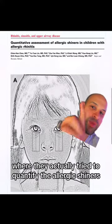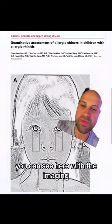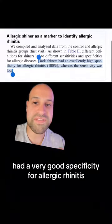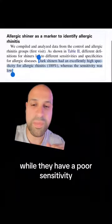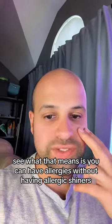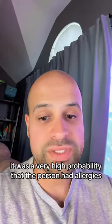They did an interesting study where they actually tried to quantify the allergic shiners. You can see here with the imaging with this photo. They found that these dark shiners had very good specificity for allergic rhinitis, while they have poor sensitivity. What that means is you can have allergies without having allergic shiners, but if you have allergic shiners, there's a very high probability that the person had allergies.